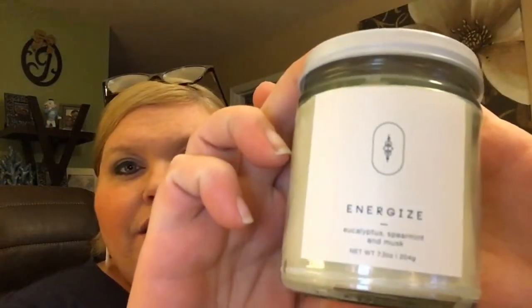So let's get into our candle. It looks like the company for the candle is From Here Incorporated out of San Diego, California. It says 'Energize' — eucalyptus, spearmint, and musk. 'Start your year with a renewed sense of self. This scent is meant to evoke good energy to help you set intentions for a beautiful year.' You can purchase directly from fromhereinc.com — use code VELA20 for 20% off.